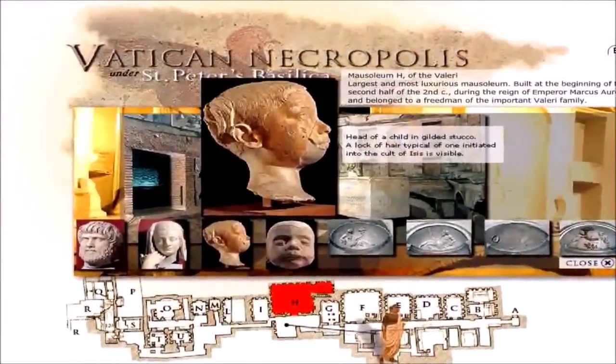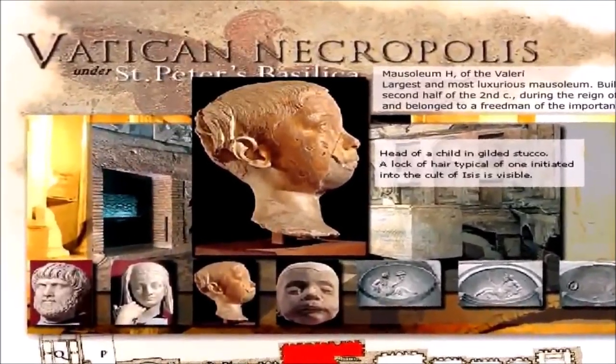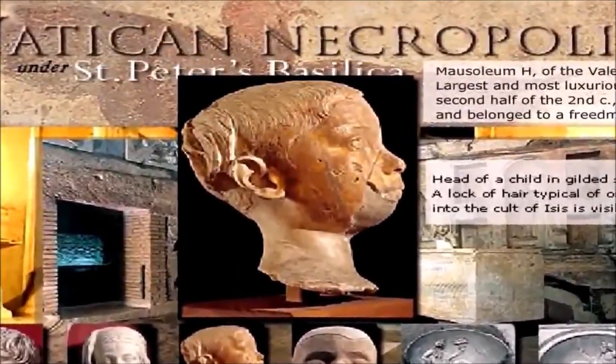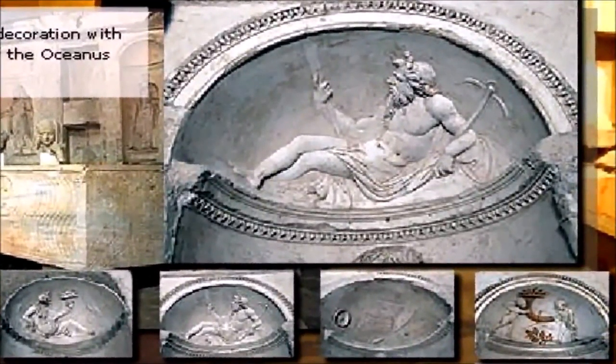Here is an idol the Vatican is displaying of a head of a child in gilded stucco with a lock of hair typical of one initiated into the cult of Isis. This particular idol is of a boy who was initiated into the cult of Isis. If we look in this room we also see stucco decorating the walls, including a personification of Oceanus. Remember, the New Testament book of Revelation says that a beast comes out of the ocean. So we ask, why is the Vatican having these foreign gods underneath its basilica?